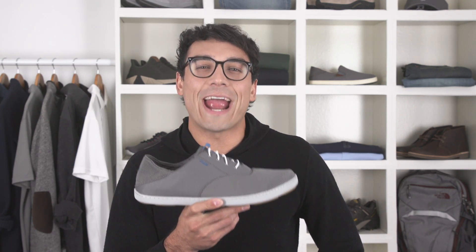Reason number two: the removable and totally washable footbed built with a polyurethane gel insert for anatomical contouring and a quick dry cover. It's a bonafide bundle of comfort and convenience.